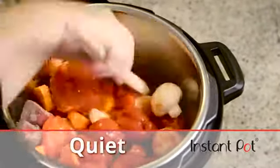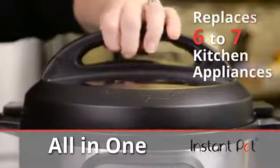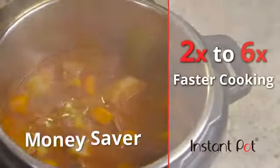It's a money saver, allowing you to cost-effectively replace six to seven commonly used kitchen appliances. Instant Pot is a time saver — cooking times are two to six times faster than conventional cooking methods.